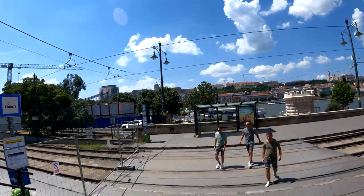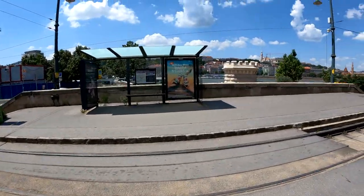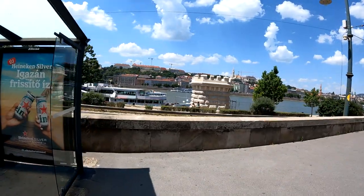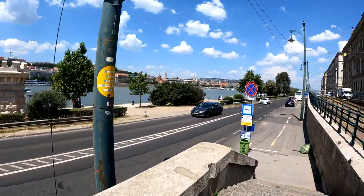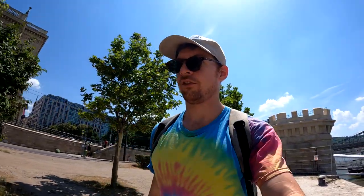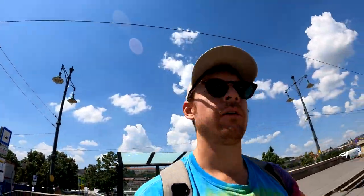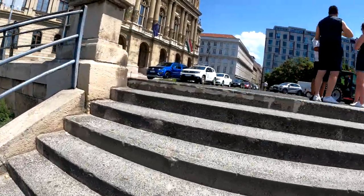I wanted to make it to the other side, but it looks like the bridge is under construction. It looks like we have to take a ferry to get to the other side. The ferry isn't running, so we have to catch the bus now. Apparently it stops right here. We'll see.